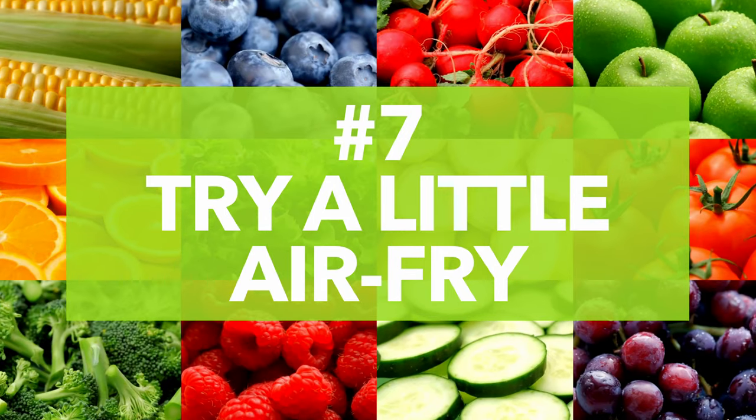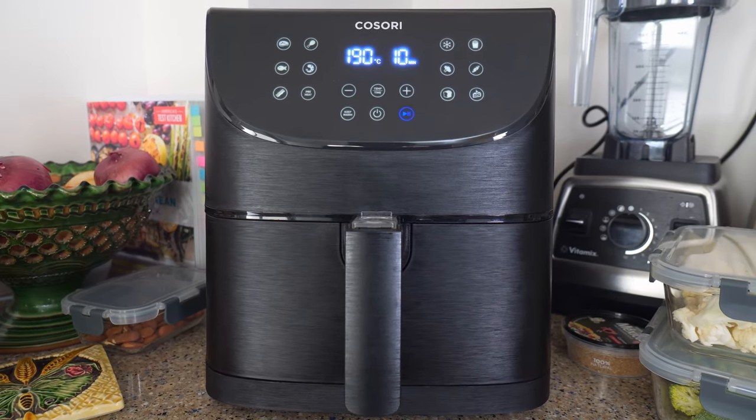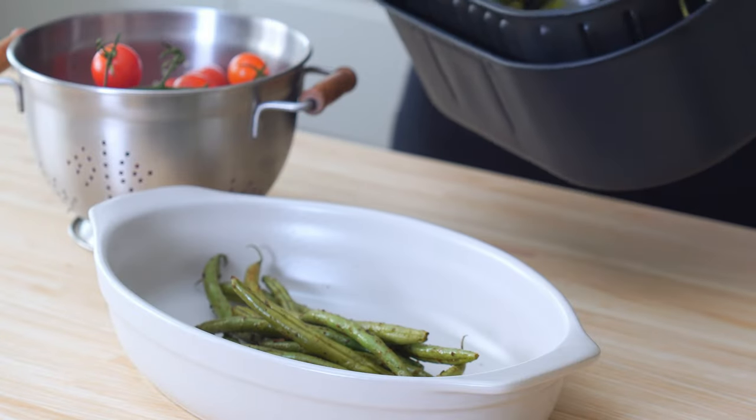Number seven: air fry me. Like the spiralizer, sometimes it's a kitchen tool that ups the opportunities to get in more veggies. This year, it's been the revelation of using an air fryer to cook everything. Air frying your veggies is a healthy, easy way to reduce fats, add incredibly yummy toasted flavor, and avoid heating up a big oven on a hot day. My latest addictions are garlicky green beans and roasted broccoli, and I've even been using it to roast bell peppers for summer dips and pestos.